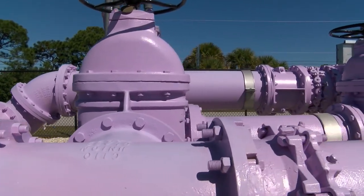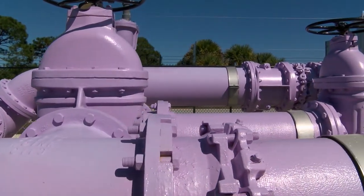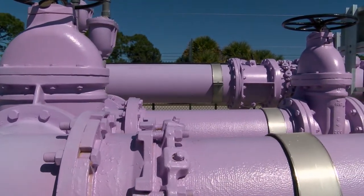Pantone purple is the color that DEP decided the reclaimed line should be. They're easily recognizable, which eliminates mistakes and the possibility of someone piping into that line incorrectly.